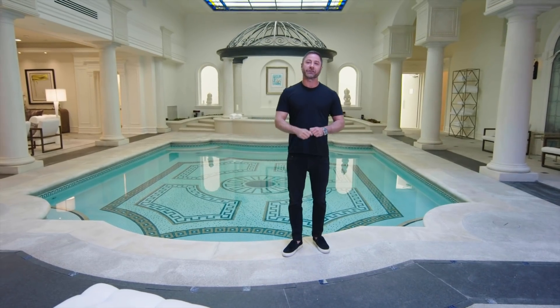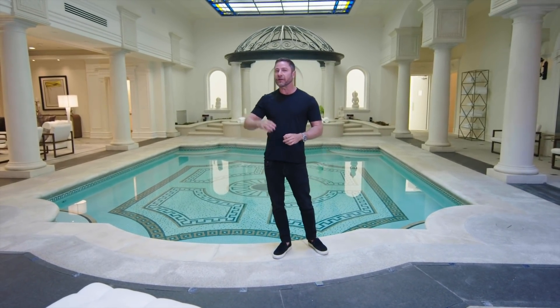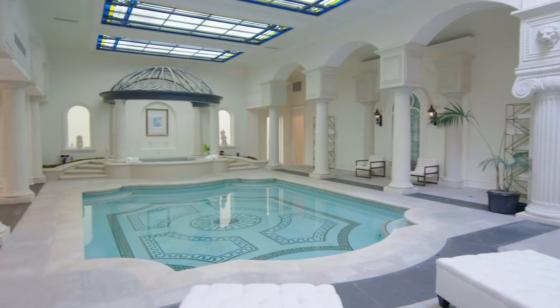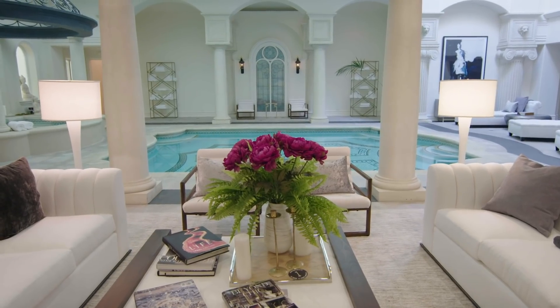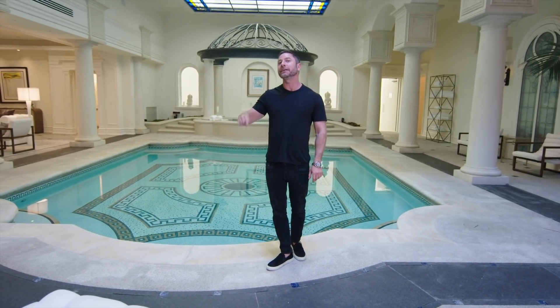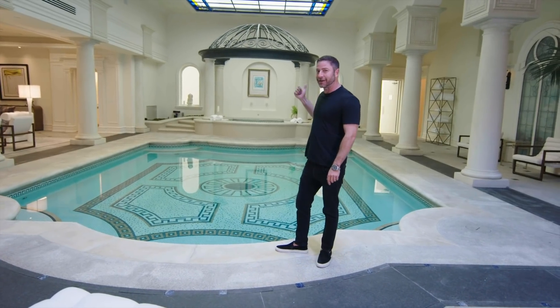Here we are in the signature feature of this house — the indoor pool. It is by far one of the most luxurious cool features I've ever seen. You have this gorgeous pool, entertainer's area, and hammam features. Fun fact: Prince used to live in this house. When Prince used to have jam sessions, he used to cover this pool and play in this very area.